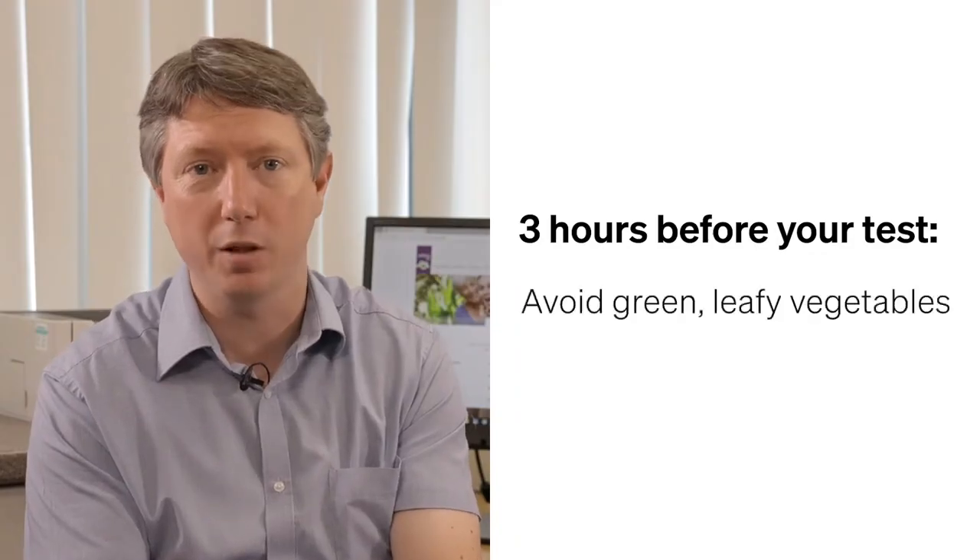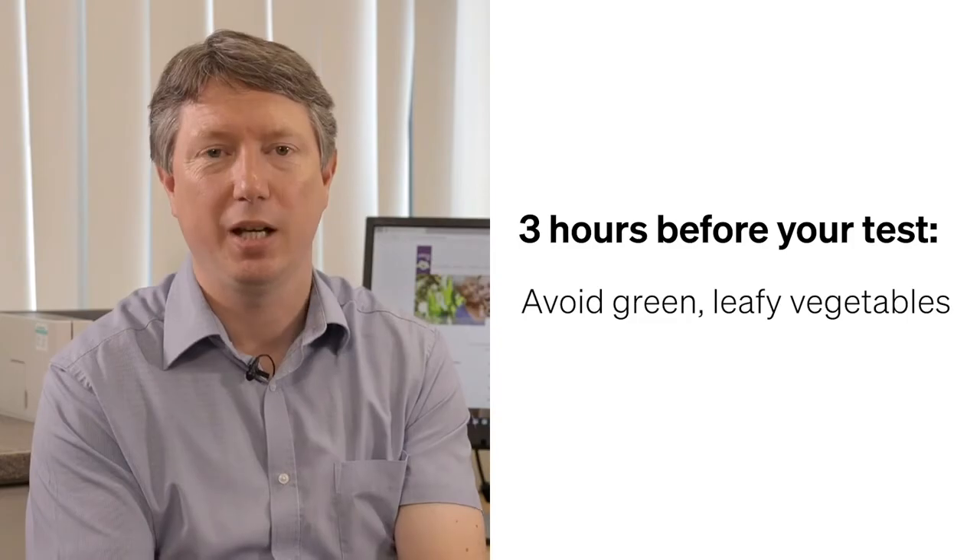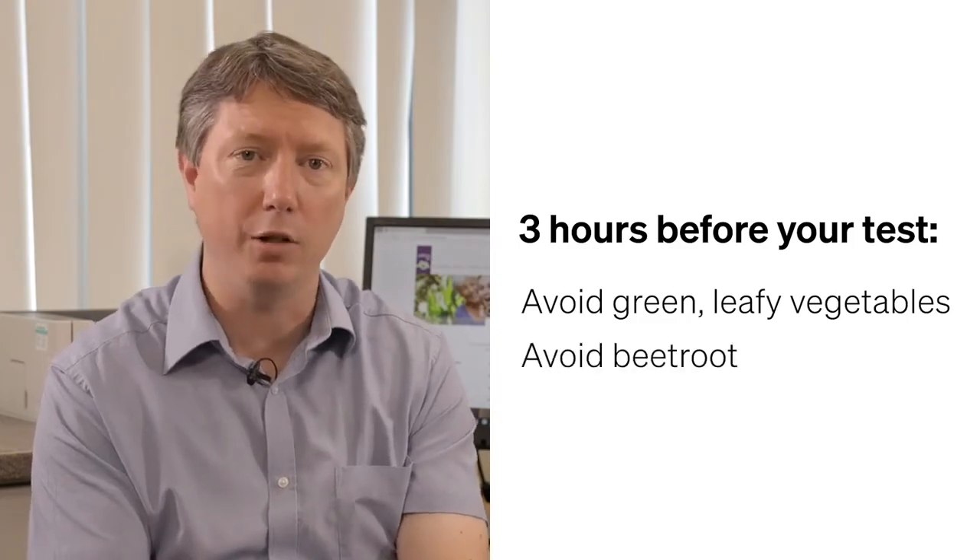There are also a few foods that can affect a FeNO test. For three hours before your FeNO test, try to avoid green leafy vegetables such as celery, leek, spinach, and cabbage, and also avoid beetroot.